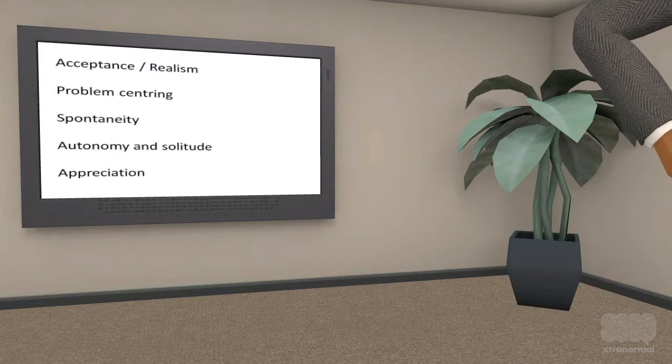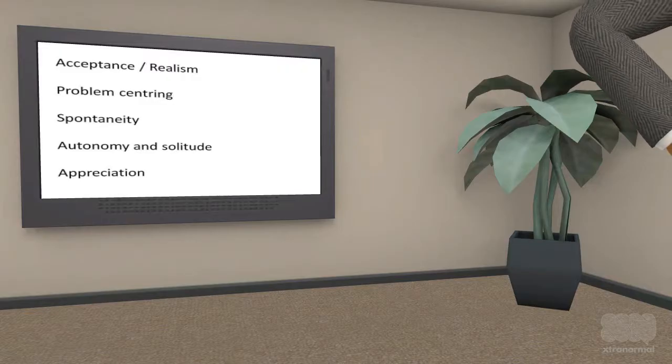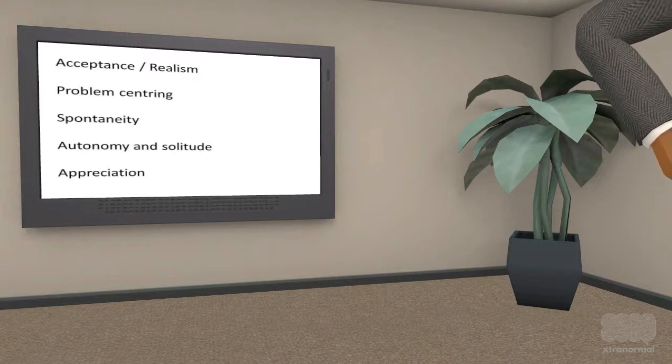Second, problem centering. Self-actualized people are concerned with solving problems outside of themselves. This might be helping to solve problems with other people or major problems that affect the world. The third factor is spontaneity. Self-actualized people can conform to rules and expectations but they can also be open and unconventional. Autonomy and solitude is a fourth factor. The self-actualized can be private and independent because they need time to enjoy their own company, as much as they need time with other people.